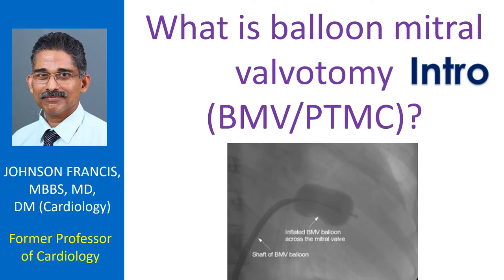Balloon mitral valvuloplasty, known in short as BMV, is the enlargement of a narrowed mitral valve using high pressure balloons attached to the tip of tubes known as balloon catheters.